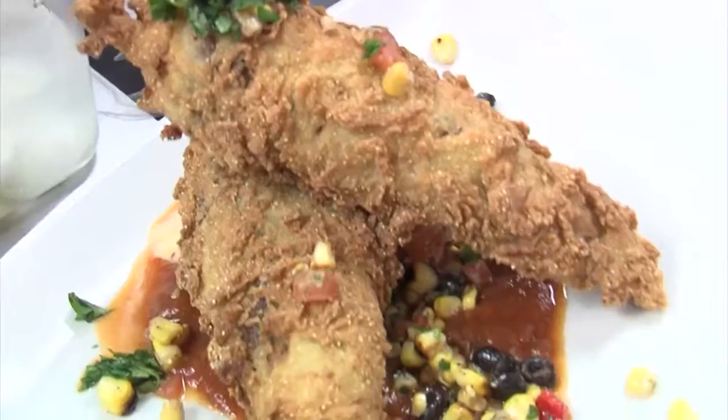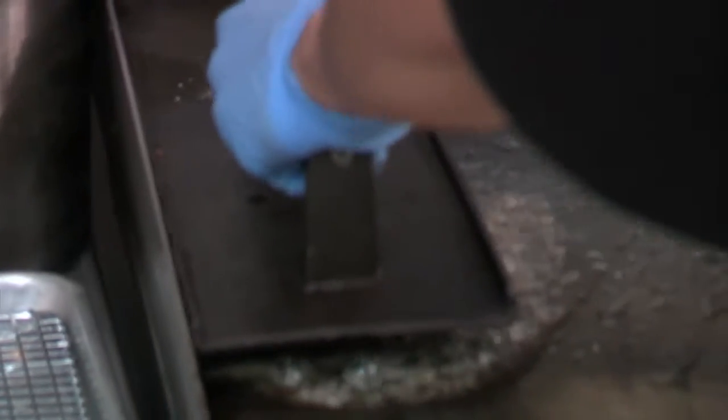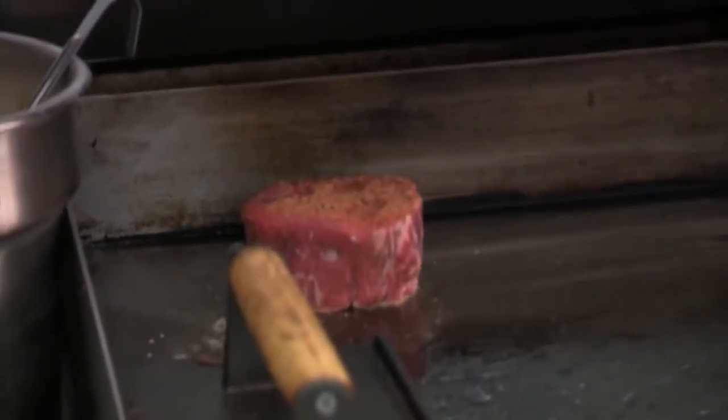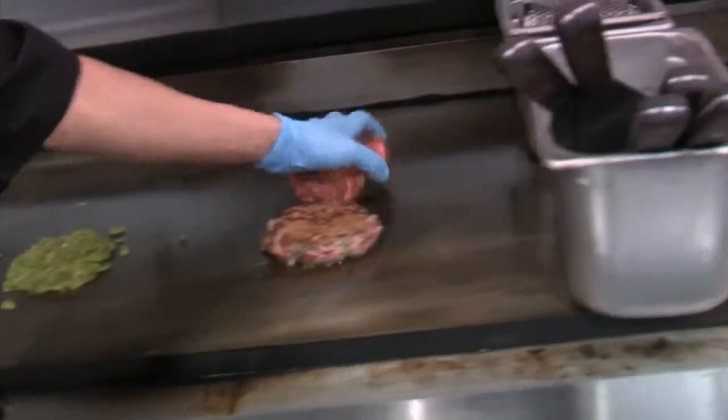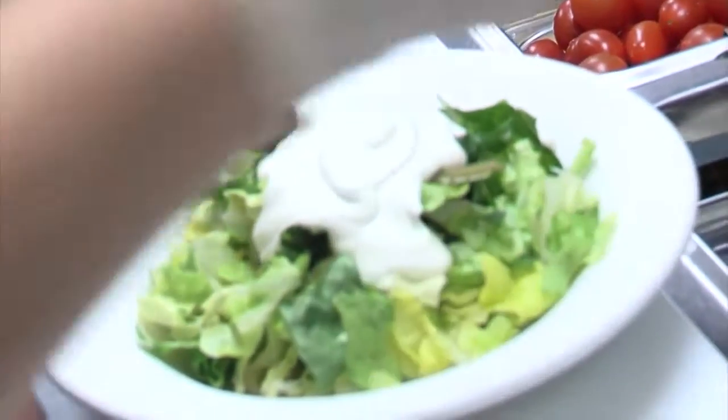We wanted to do something to get away from the traditional Texas steakhouse, so we threw a Southwest flair in there. We've still got steaks cooked on a flat iron grill — hence the name — which sears the seasoning in, but we've paired up a lot of peppers: hatch green chilies, chipotle peppers, and some different dressings to add a little kick.